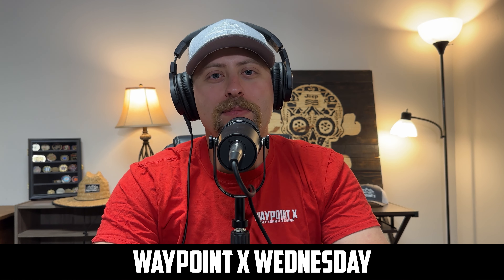Welcome to Waypoint X Wednesdays. My name is Judd and today's topic is all about the 3.8 versus the 3.6, so you better stay tuned.